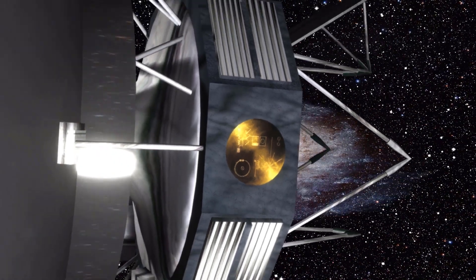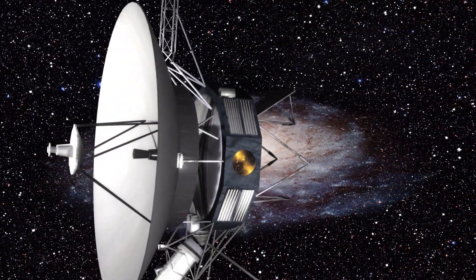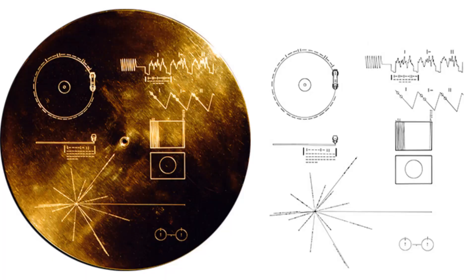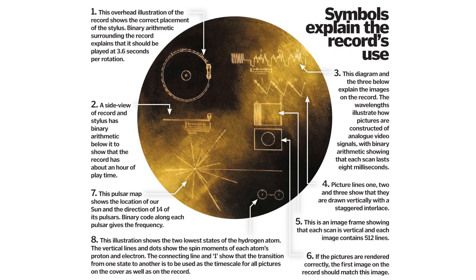Pioneers 10 and 11, which preceded Voyager, both carried small metal plaques identifying their time and place of origin for the benefit of spacefarers that might find them. With this example before them, NASA placed a more ambitious message aboard Voyagers 1 and 2 — a kind of time capsule intended to communicate a story of our world to extraterrestrials.